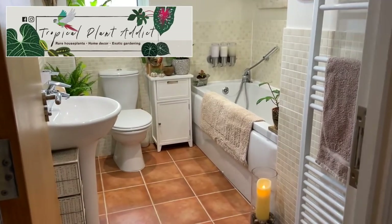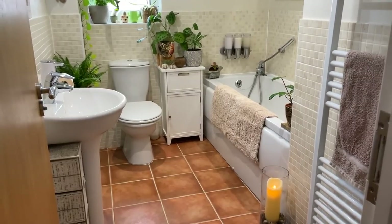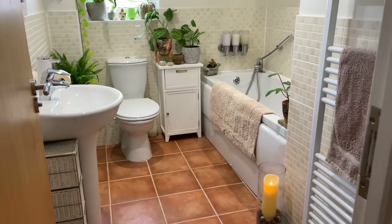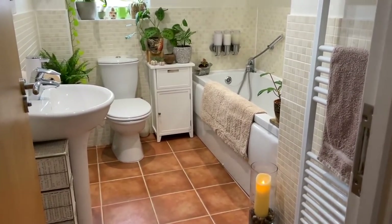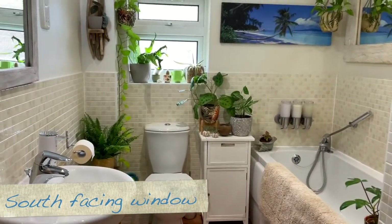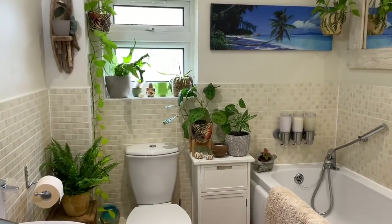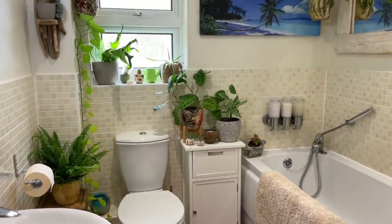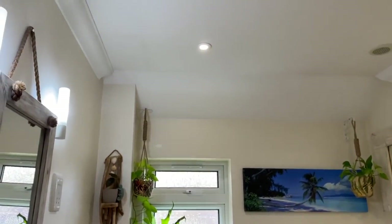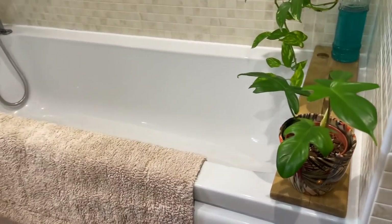Welcome back everyone. I haven't done a bathroom tour for absolutely ages, possibly even a couple of years, so I thought I'd show you what I'm currently growing in my master bathroom. This is a south-facing window although it's very small and it's frosted, so the bathroom actually doesn't receive that much light. I do have all the lights on so it's quite bright in here.